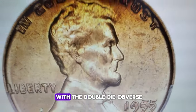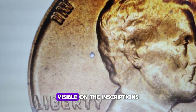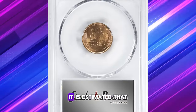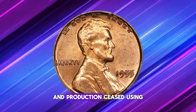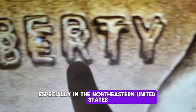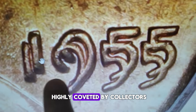The 1955 Lincoln cent with the double-die obverse stands as one of the most iconic error coins in U.S. numismatic history, particularly famous for its distinct doubling visible on the inscriptions and the date on the coin's obverse. The error initially went unnoticed, allowing many of these coins to circulate. It is estimated that between 20,000 and 24,000 were produced before the mistake was detected and production ceased using the defective die. Despite the discovery, most of these coins were released into circulation, especially in the northeastern United States.